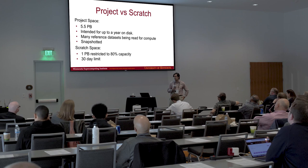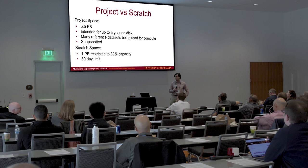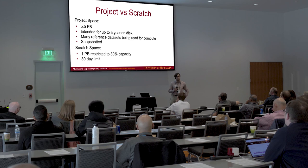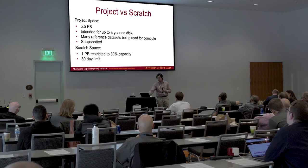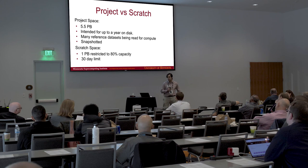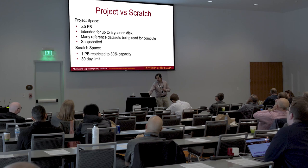Of the 6.5 petabytes of storage we have available, 5.5 petabytes is project space, allocated to individual user groups to use as they see fit. We keep one petabyte in reserve as a scratch space, which is meant for 30-day turnaround on data. In practice, the data is turning over much faster than every 30 days — there's heavy churn on that system. The project space is snapshotted, while the scratch space is just a single copy space for fast computation.